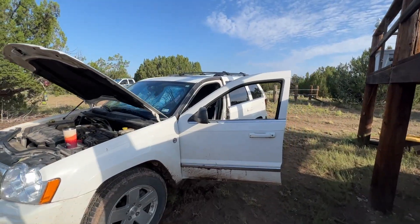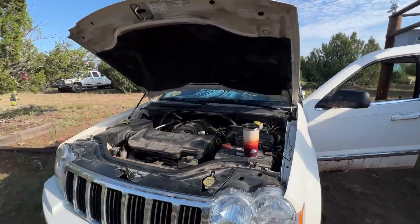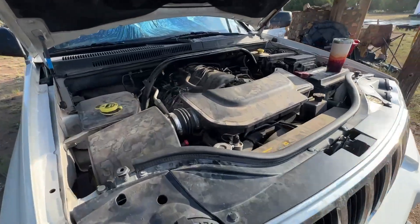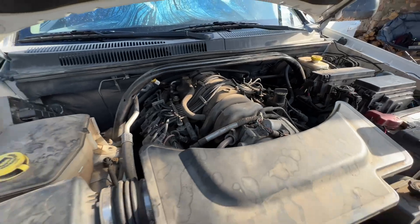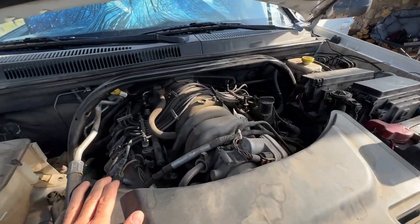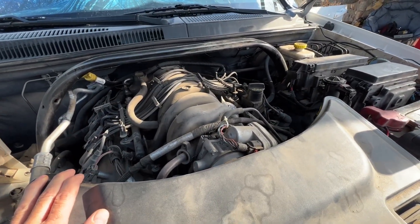Let me show you the Jeep and we'll get to it. There she is — she's white. When I pulled the engine cover, there was a giant rat's nest under this thing.